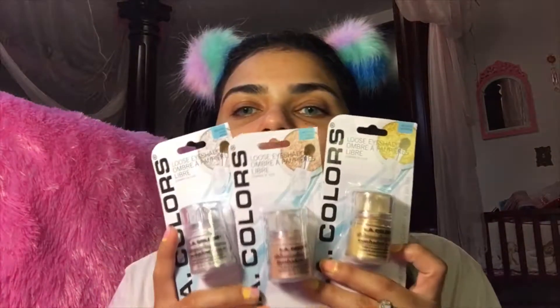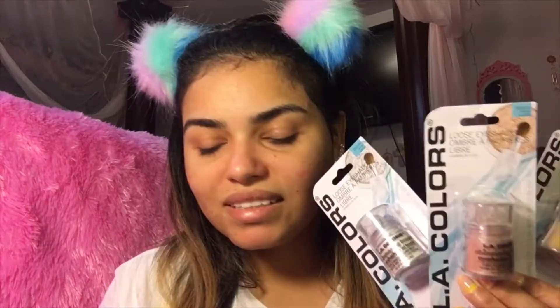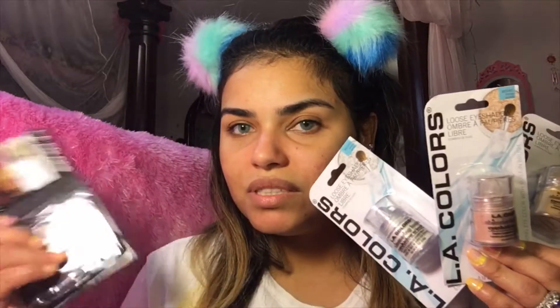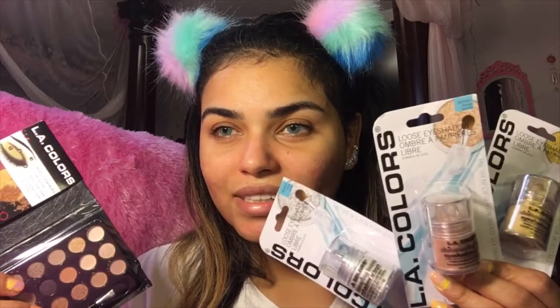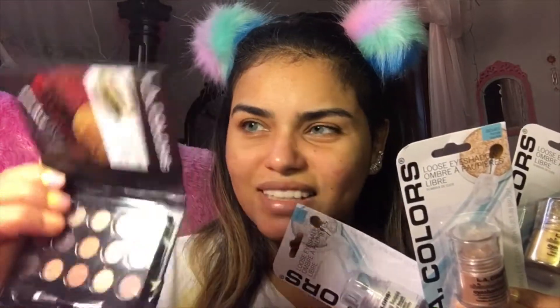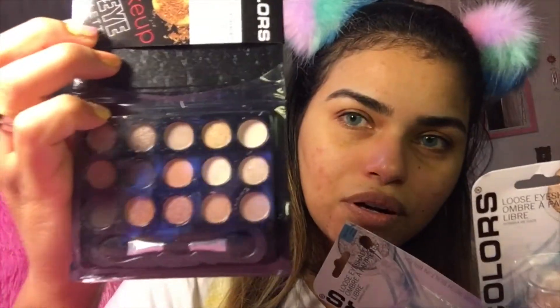I also got these three pigments — apparently I do need them since they don't sell any highlighter, so I'm gonna use one as a highlighter. And this is the eyeshadow palette — I found it interesting that they have a variation of colors, metallics and mattes. I don't know how it's gonna perform, but we'll see. They don't have beauty blenders so I'm gonna use my own.